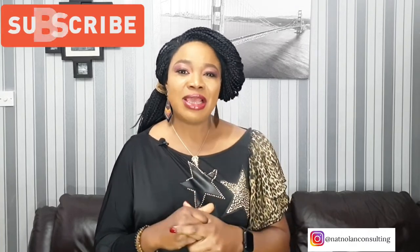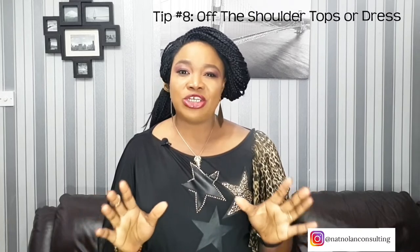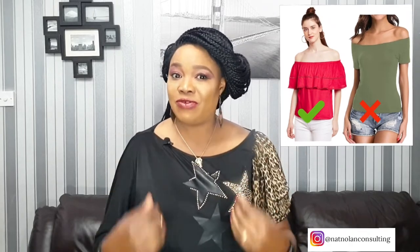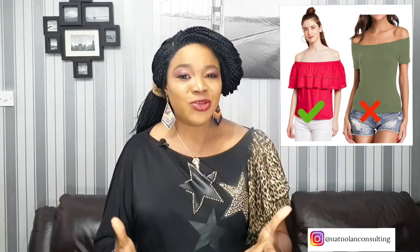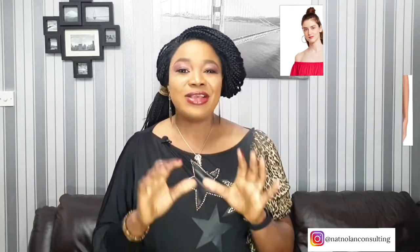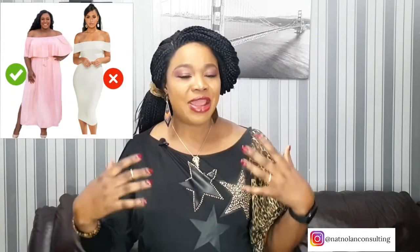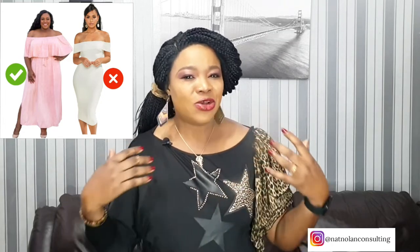Tip number 8: wear an off-shoulder top. Regardless of what type of body shape you have, most women have great shoulders. So what you're trying to achieve is drawing attention away from your flappy arms and bringing it up towards your shoulders. The best way to achieve this goal is to wear an off-the-shoulder design to cover the wide area of your arms, with that open neckline showing a bit of skin.